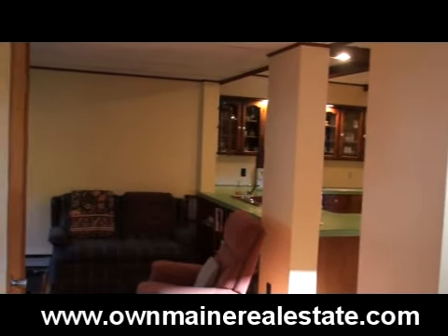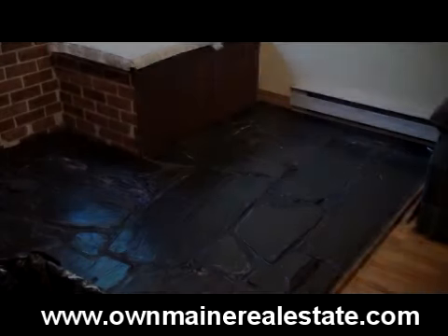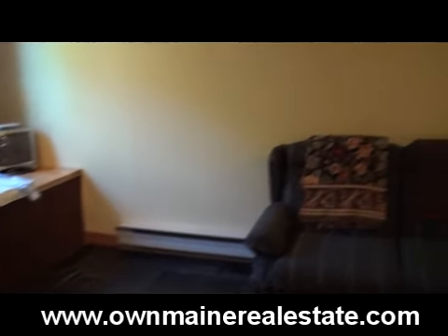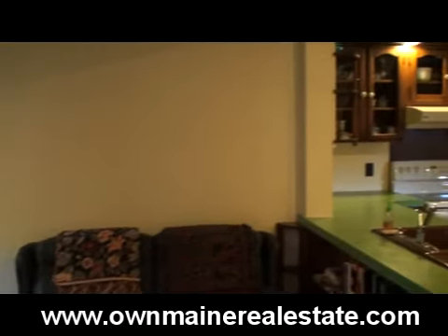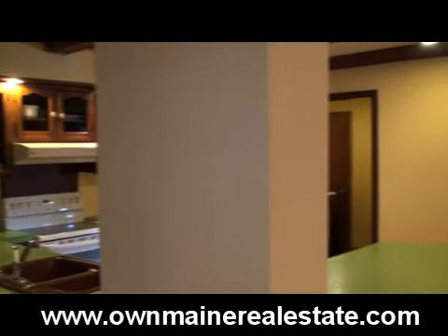This home has had a lot of modifications from one that was originally built around the turn of the century. There's a hookup for a wood stove on the slate floor in the little den. The kitchen is wide open because you spend a lot of time in a kitchen.